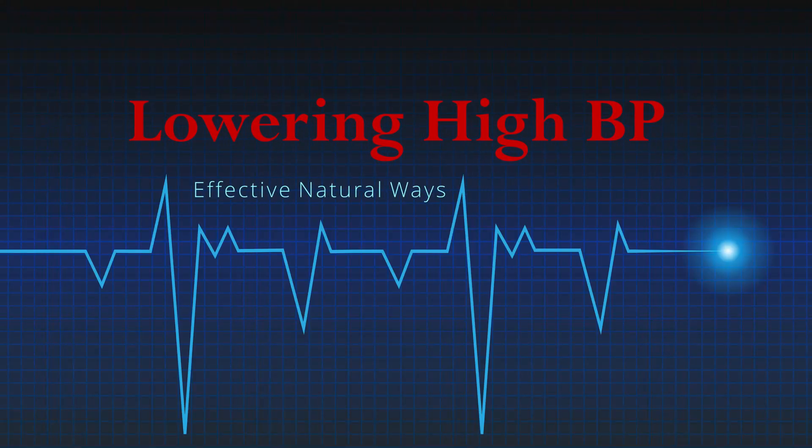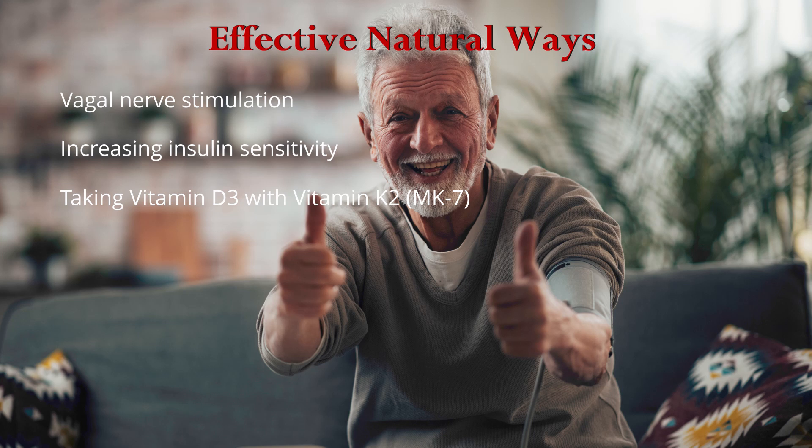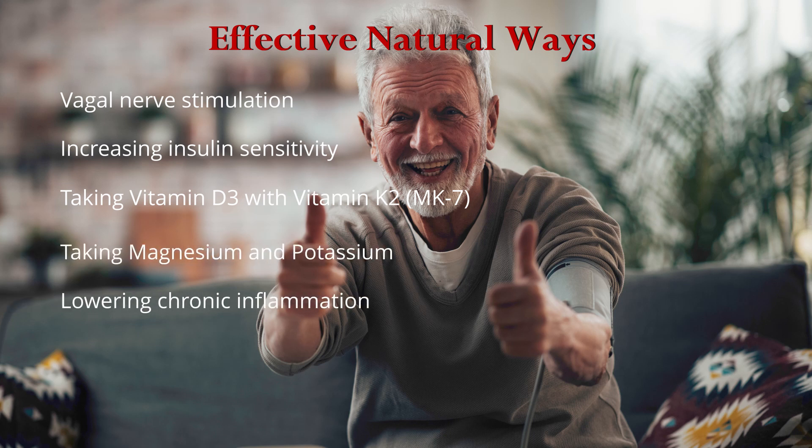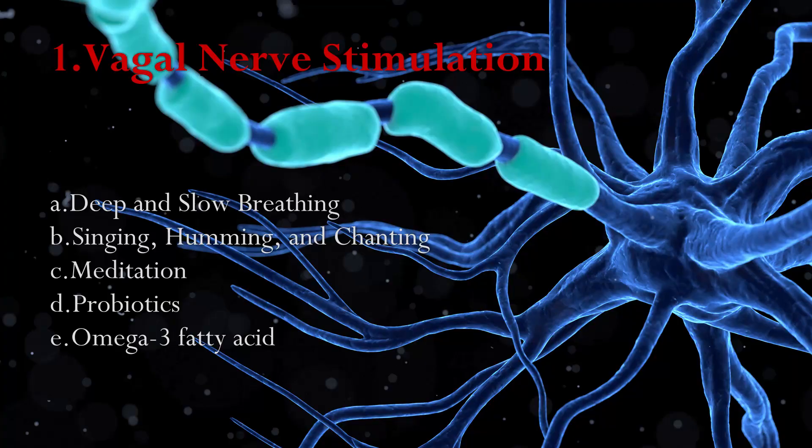Now let's look at effective natural ways to lower high blood pressure: vagal nerve stimulation, increasing insulin sensitivity, taking Vitamin D3 with Vitamin K2, taking magnesium and potassium, lowering chronic inflammation, avoiding chronic stress, reducing alcohol consumption and quitting smoking, drinking beetroot juice, and isometric hand grip training. By stimulating the vagus nerve, you can reduce heart rate and blood pressure.